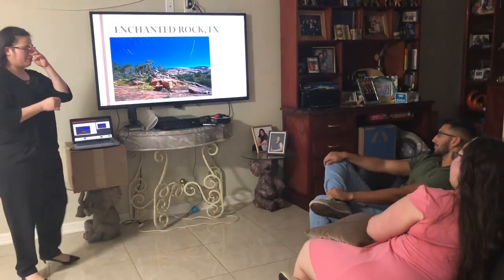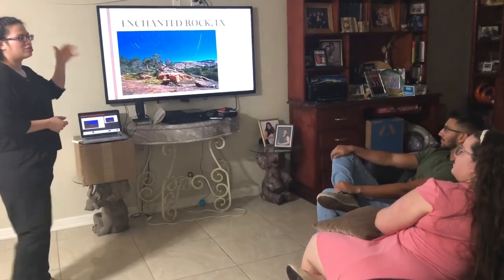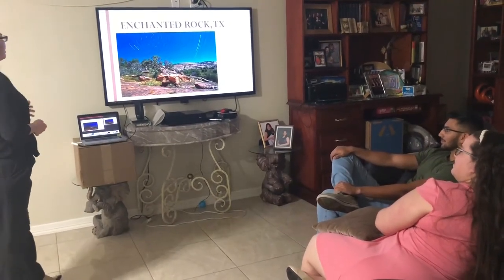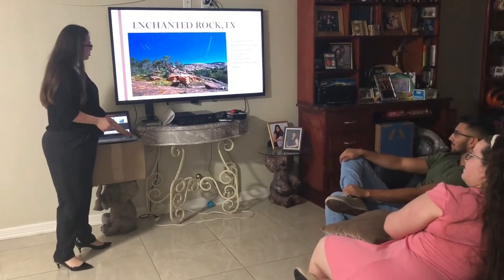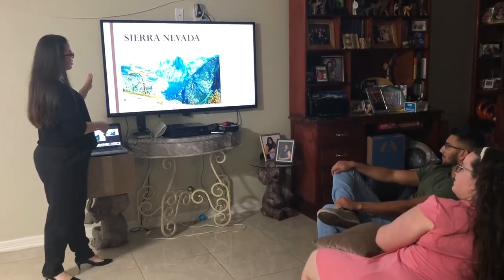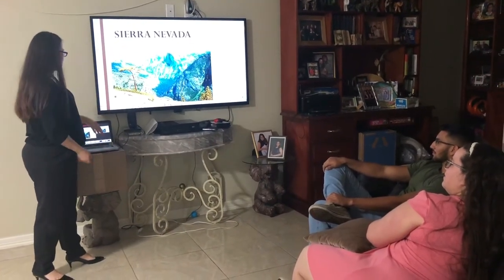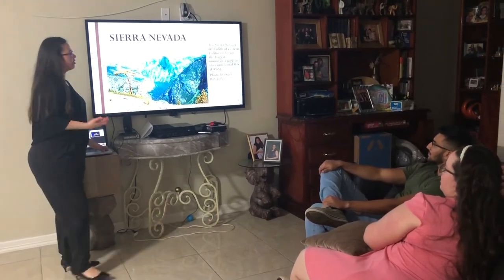Now I'm going to talk about examples from the United States. One batholith is Enchanted Rock in Texas — it's over 62 square miles and mostly it's underground. The next one is the most common one in Sierra Nevada, from California, and it extends to Nevada. It's the most common batholith here in the United States.